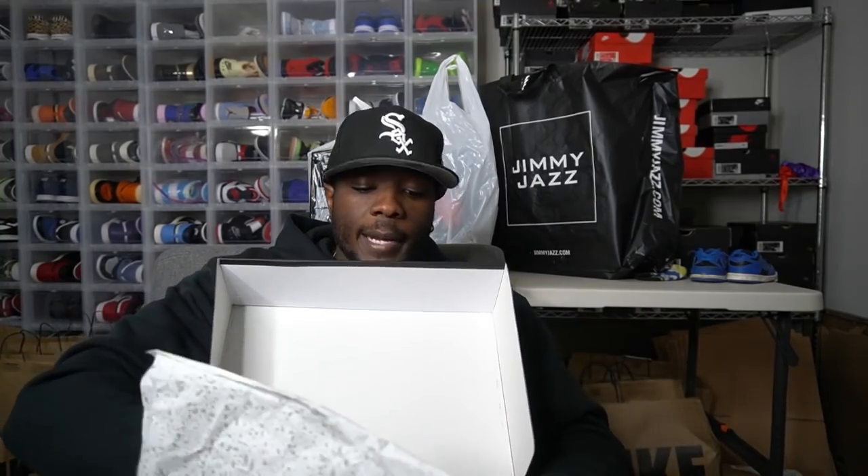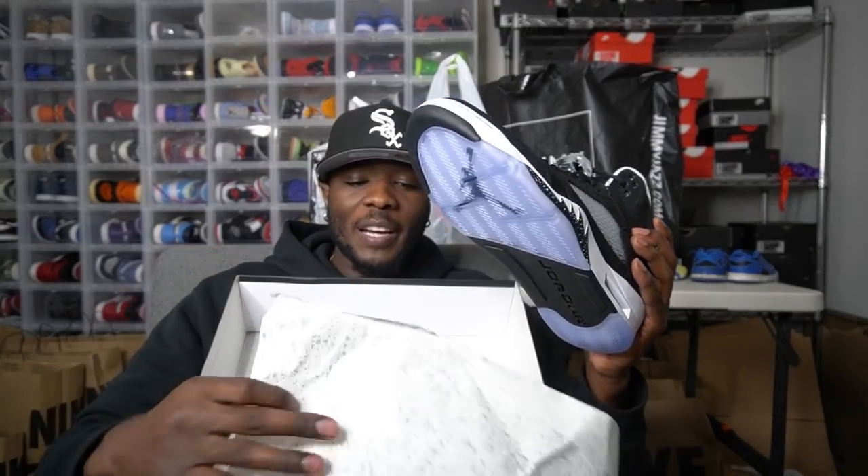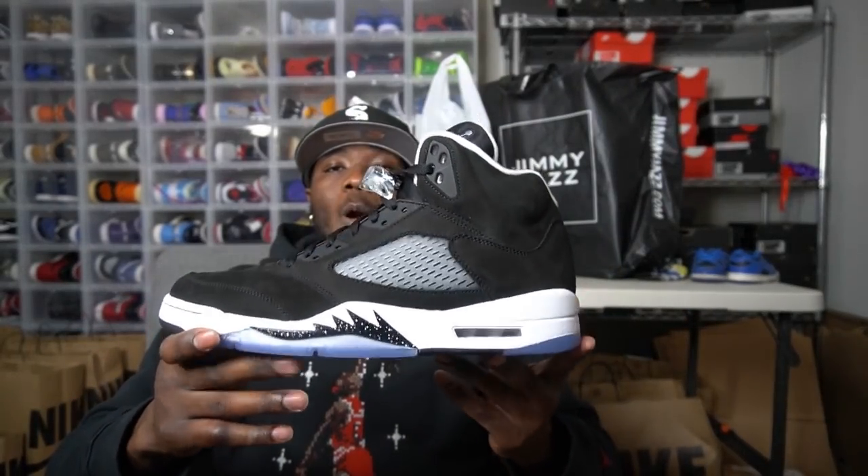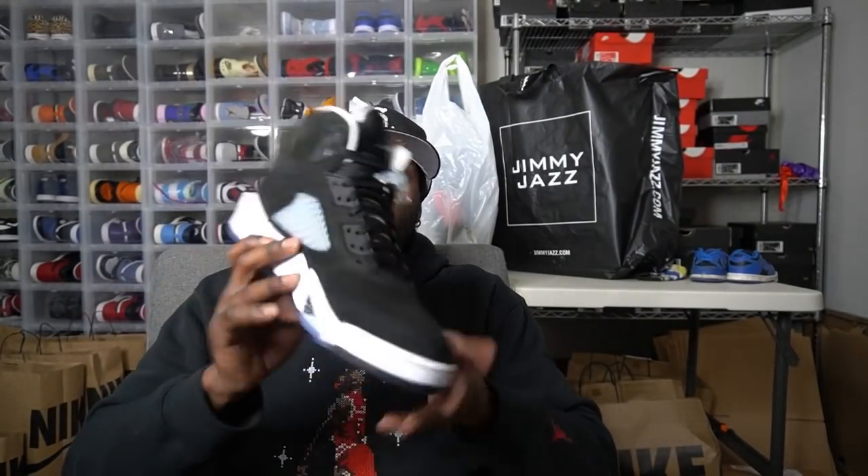Also picked up the Oreo 5. This shoe is one of the best shoes of 2021 for me selling-wise. I've been selling a lot of these shoes — clean colorway, black and white. So anytime I see them, I pick them up.